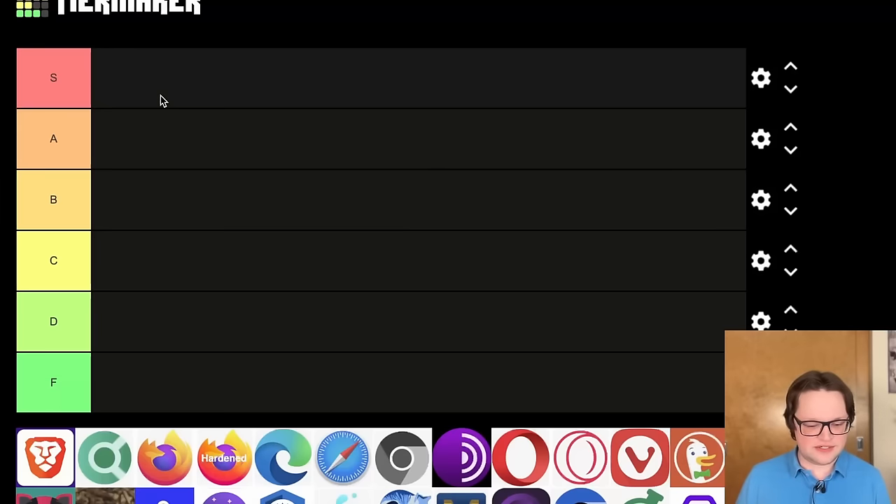We have this tier list here. It goes from S to F — S being top tier, the most excellent browsers, and F being the worst. I think you've all seen a tier list before, so we'll just get into it starting with Brave browser.